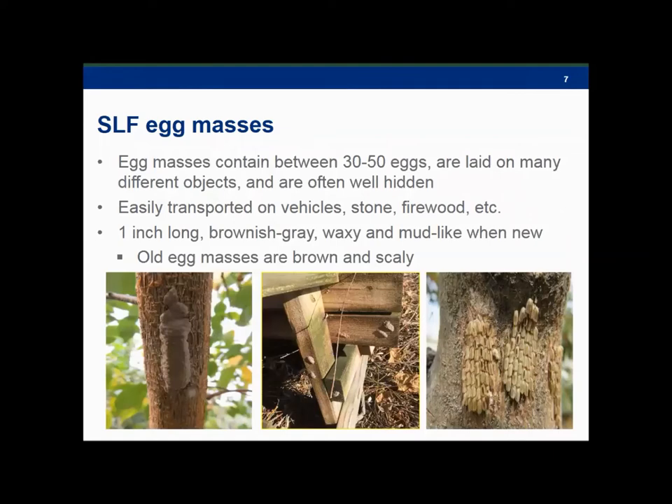I want to spend some time talking about those egg masses because it's part of the life cycle we've been focusing on a lot, given how easily they could be transported. Here are some images across the bottom showing what they could look like in different stages. Each egg mass contains somewhere between 30 and 50 eggs and can be laid on all sorts of materials: vehicles, stone, firewood, yard furniture — basically anything smooth.